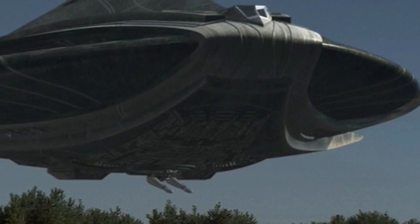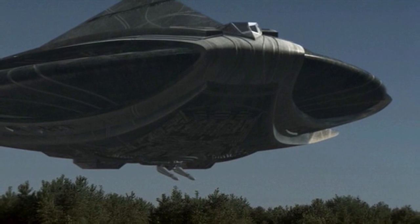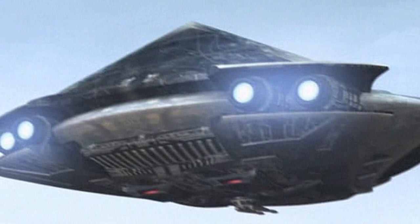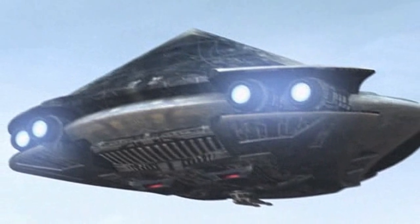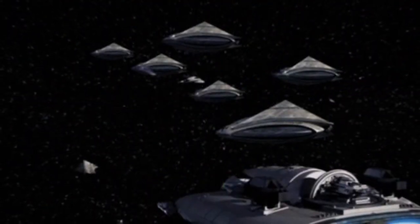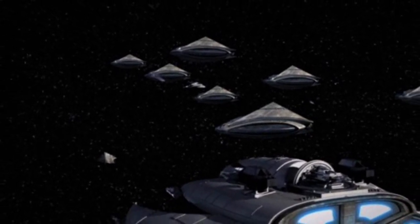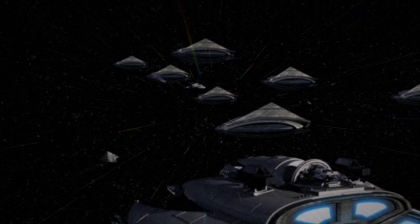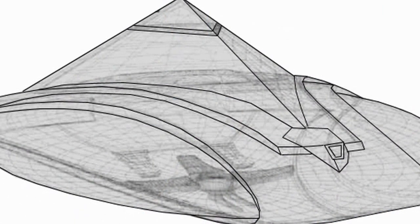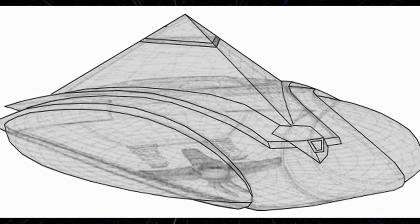The Al'kesh is a powerful Goa'uld mid-range bomber and troop carrier used to attack fortified positions on planetary surfaces, serving as a support role during the invasions by the system lords. It is larger than the Tel'tak scout ship and the death glider, yet much smaller than the Hatak mothership. Following the defeat of the Goa'uld, the Al'kesh has also been used by cultures that were formerly under Goa'uld domination, such as the Free Jaffa and Lucian Alliance.